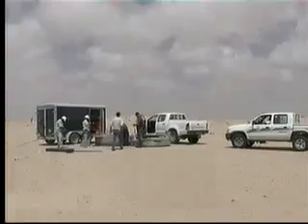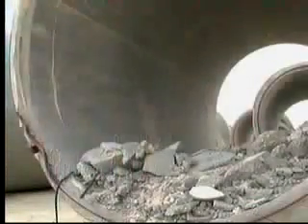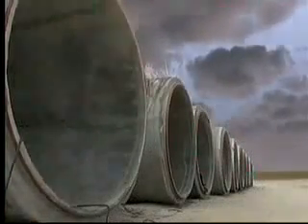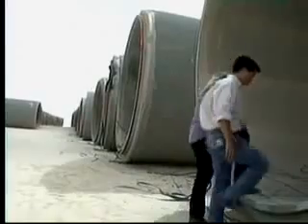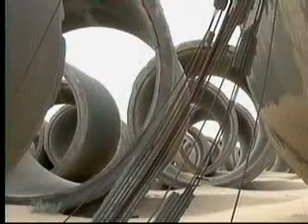The Libyan government hired the firm after a series of failures led to emergency shutdowns — flawed pipes finding their way to a vast pipe graveyard in the middle of the desert. It is quite a sight to see. Some of them are four meters in diameter, big enough to drive a truck through.